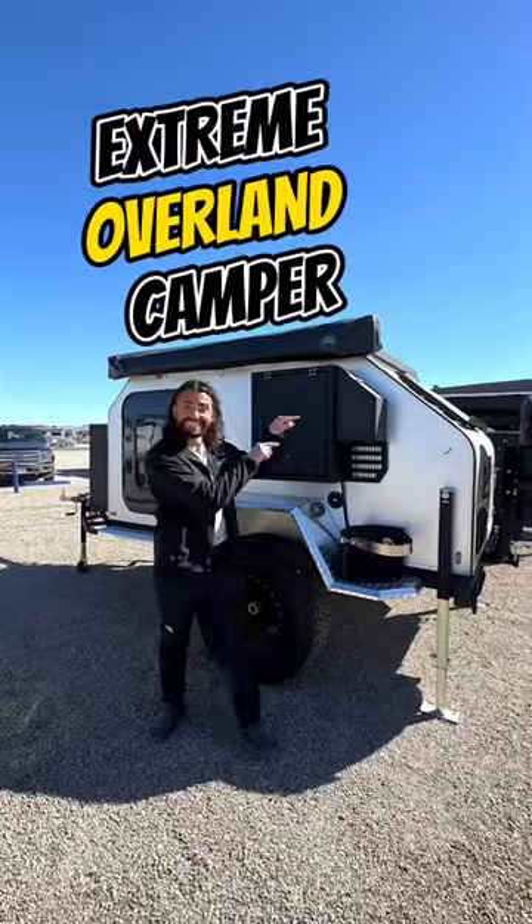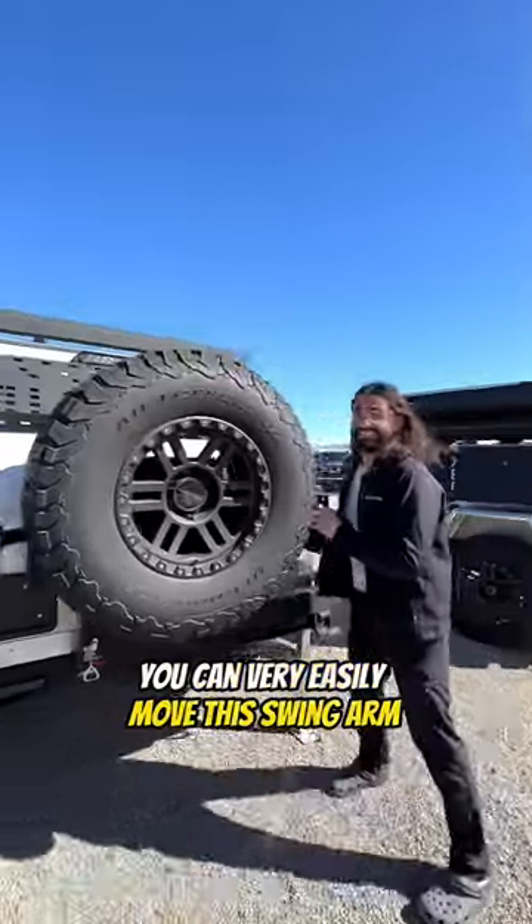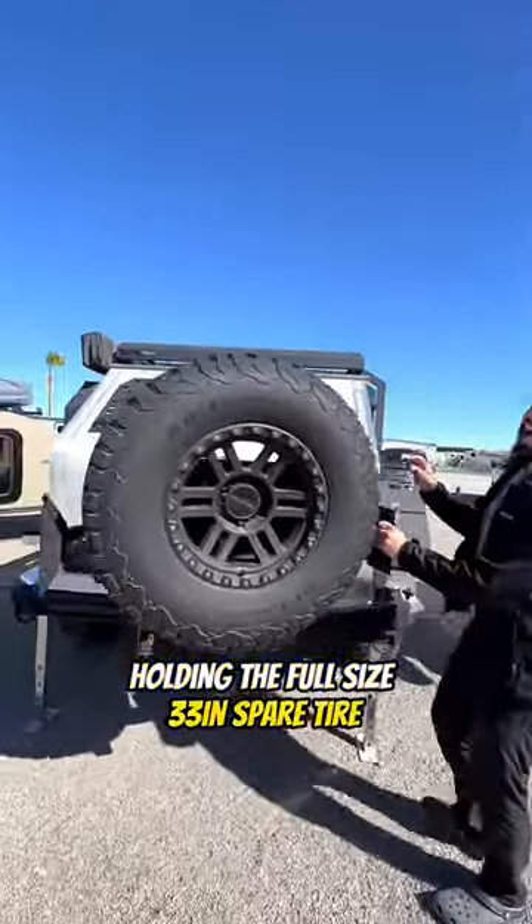Let's take a tour of this extreme overland camper by Vorshear. Starting in the rear, you can very easily move this swing arm holding the full-size 33-inch spare tire.